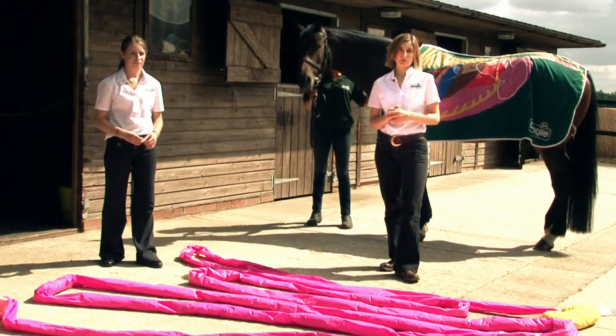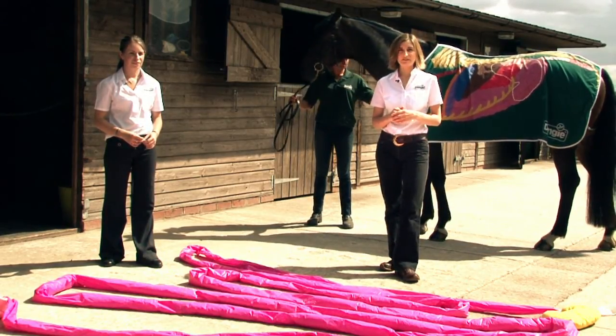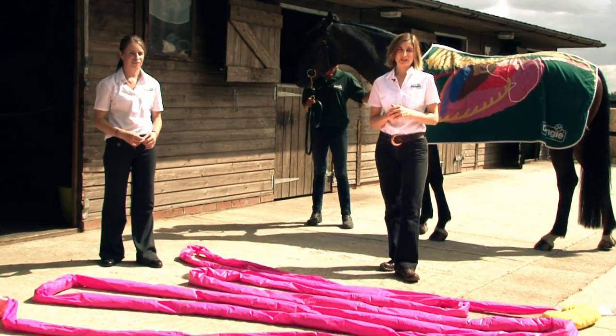We wouldn't eat potatoes raw because they wouldn't be very digestible. So cooking cereals for the horse means they can absorb the starch in the small intestine, and it doesn't pass through into other areas of the digestive system where it can cause problems like colic.